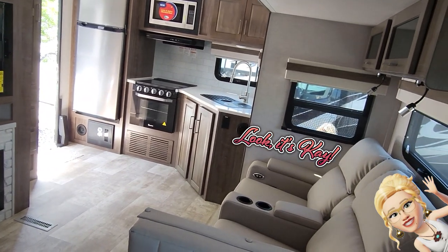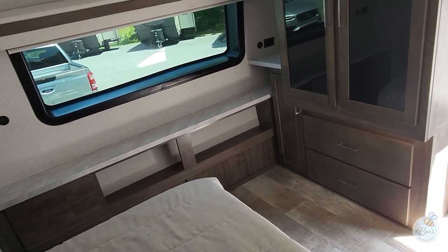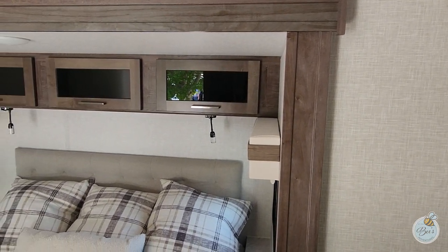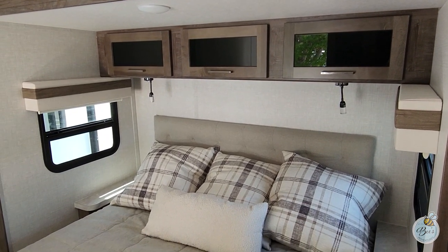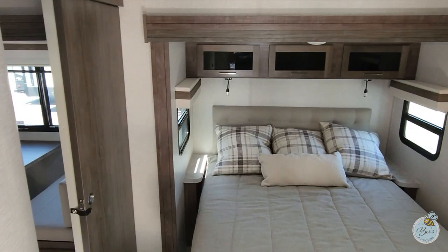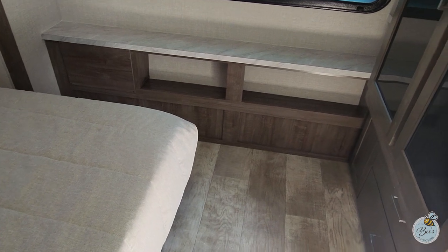Coming back to the bedroom — that's the entrance door to the front bedroom area. There are dresser drawers underneath the wardrobe cabinet, and I love that front window which has a blackout shade. The bedroom slide is actually quite large. There is a queen bed in this slide, but if you removed the two end tables, you could fit a king bed in here. There's additional storage up at the front cap and a lot of storage underneath the bed as well.